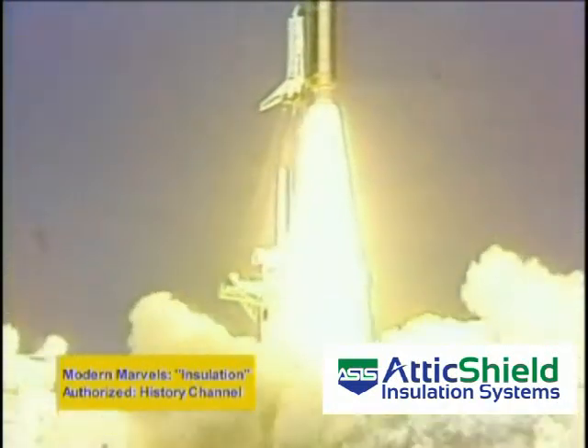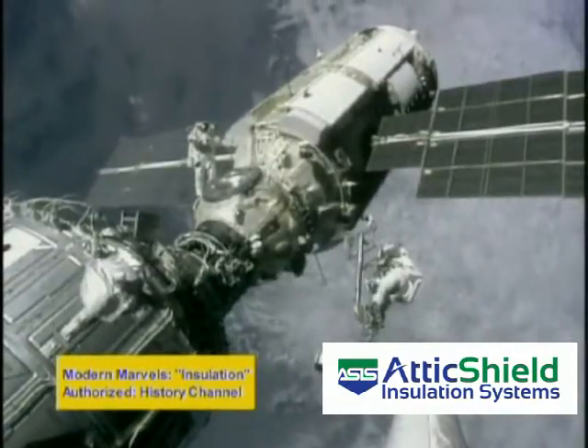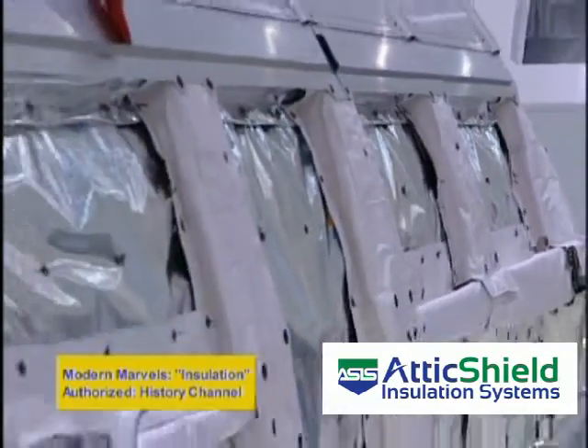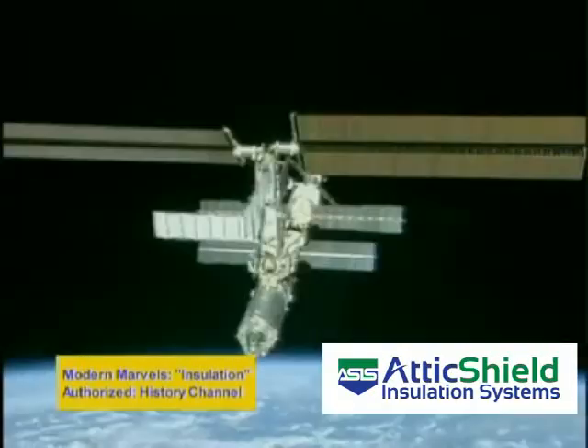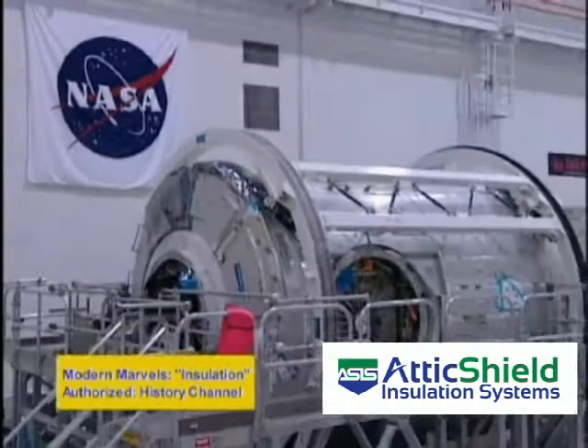Insulation is helping us go places we could never go before, including extreme environments. When designing insulation for the International Space Station, scientists were confronted with a set of problems found nowhere on Earth.